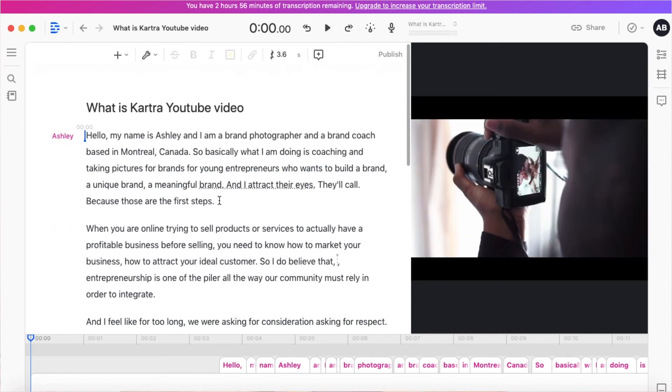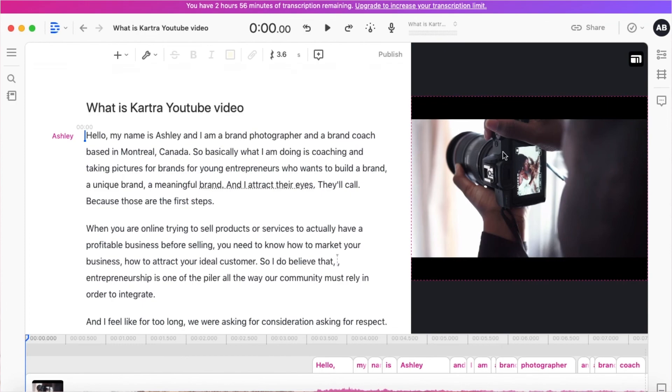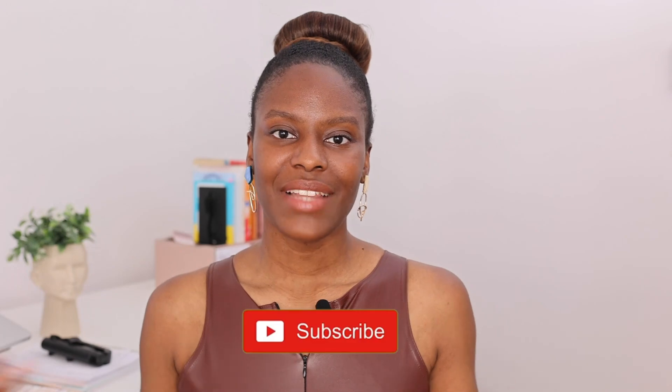Now let's talk about Descript. Descript is an amazing software that helps you edit your video but also provides the text transcript. So if I want to use today's video and also create a blog post on the same topic, instead of spending extra hours writing in WordPress, I use the video in Descript and it gives me the audio version plus the text of what I'm saying. It's very new for me and I'm still learning, but it's amazing for saving time — especially for solopreneurs and small businesses who want to repurpose one piece of content across different platforms.